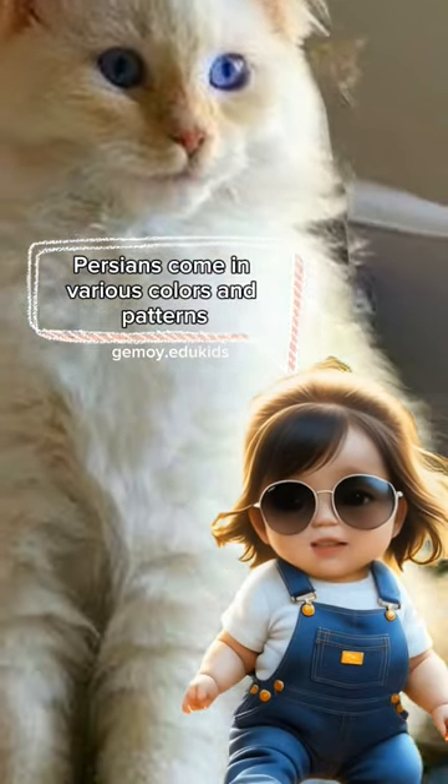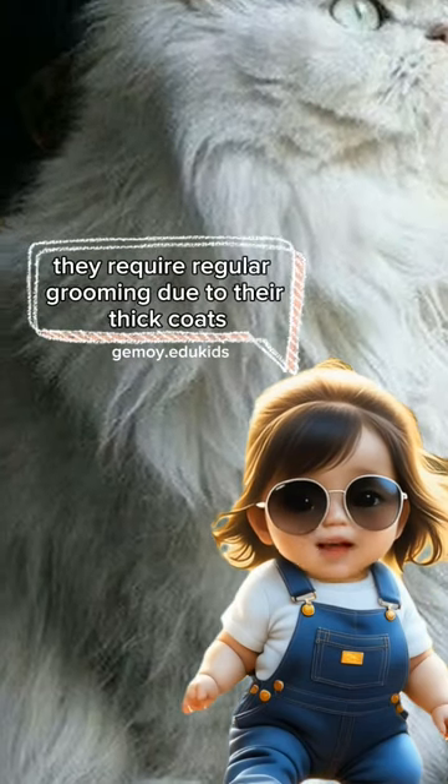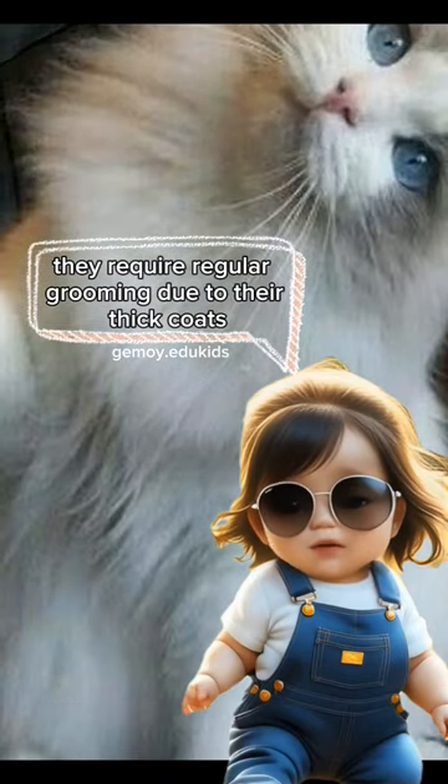Persians come in various colors and patterns, showcasing their beauty. They require regular grooming due to their thick coats.